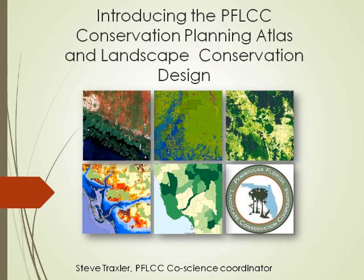Good afternoon everybody. My name is Steve Traxler. I work for US Fish and Wildlife Service over in the Vero Beach office. I want to thank the organizers for allowing me to present today, and I want to thank all the presenters for this really rich dialogue we've had about various topics, from underground conservation efforts to various planning tools and implementation tools.